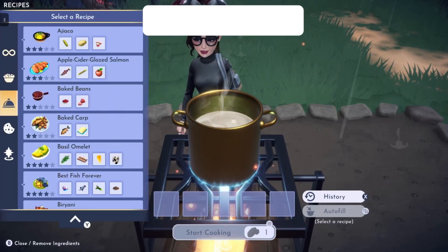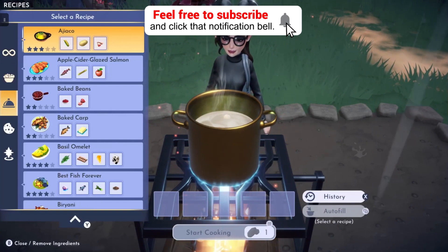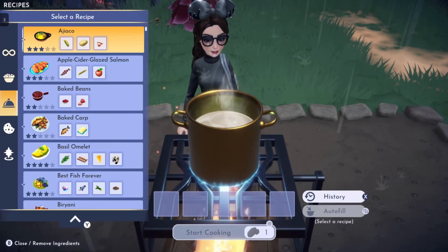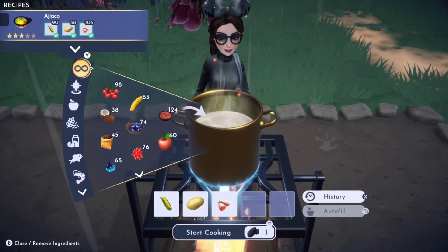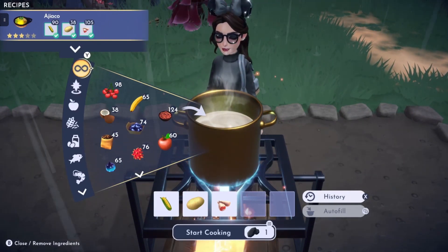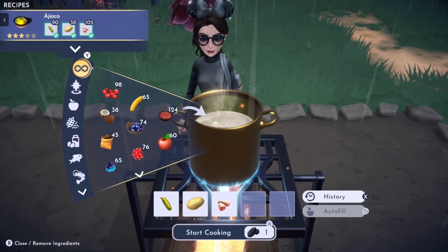I'm going to go down here into the entrees area. I'm going to auto-fill these and then tell you exactly what is in each recipe to keep it easy. The Edgy Echo is the first recipe — we need corn, potato, and poultry. Poultry can be found through a quest that you do with a guest here in Eternity Isle.